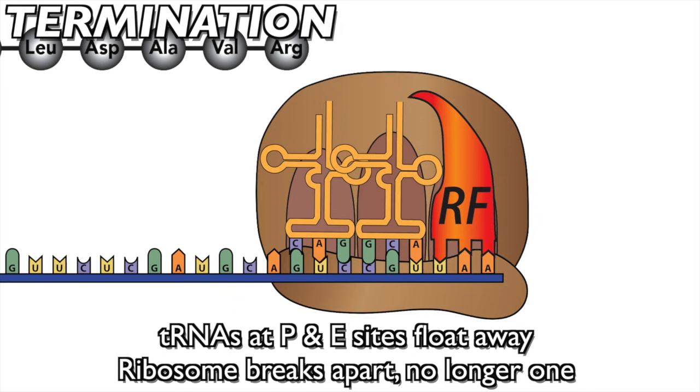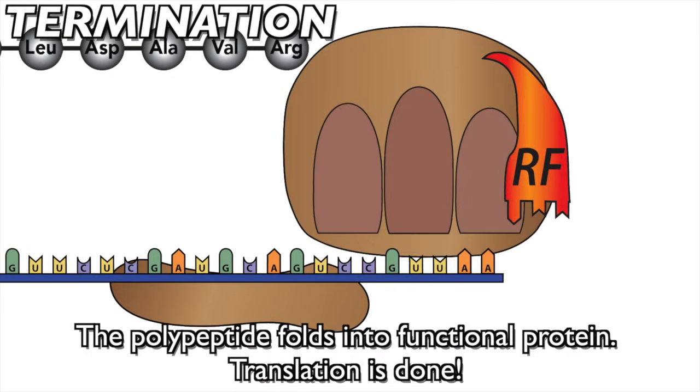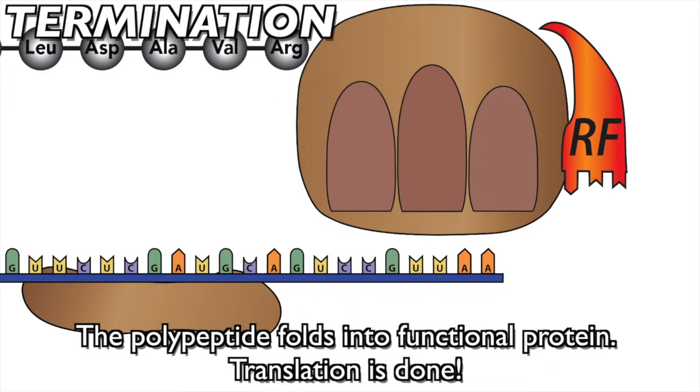tRNAs of P and E sites float away. The ribosome breaks apart, no longer one. The polypeptide folds into a functional protein. Translation is done.